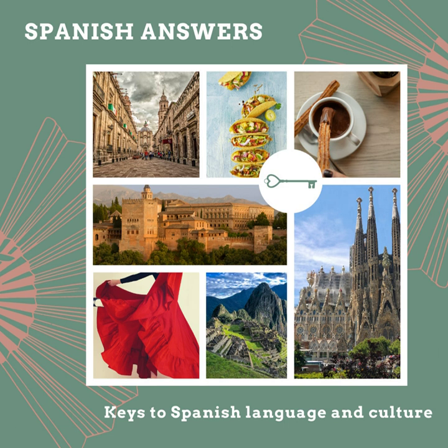We have dolphin, or el delfín — with an accent over the I — and a baby dolphin would be el delfinato, or calf in English.